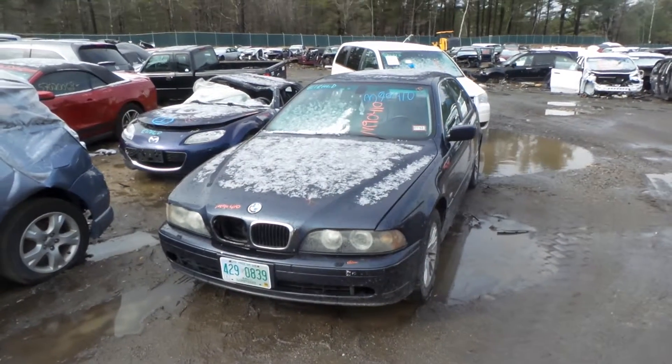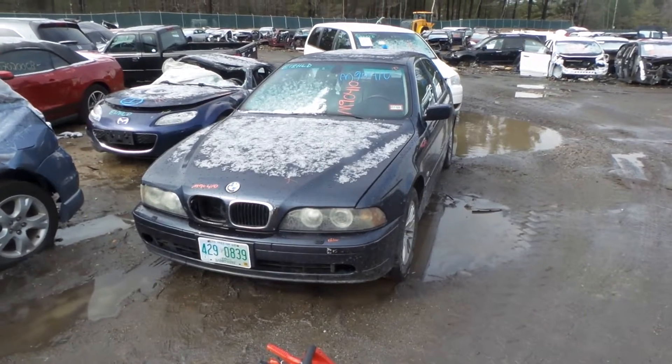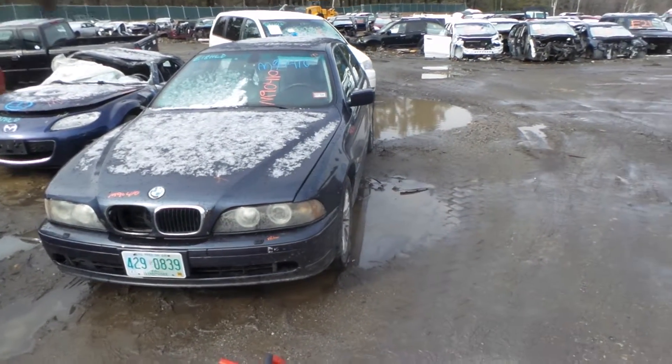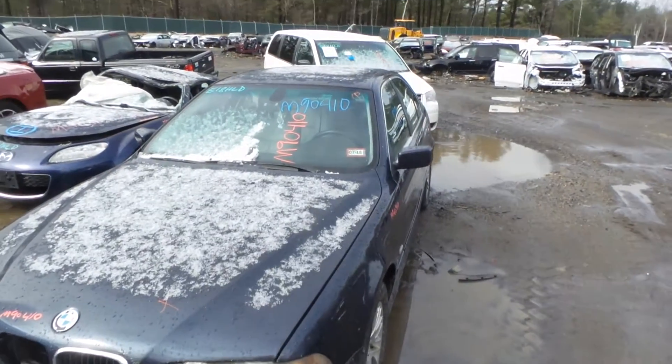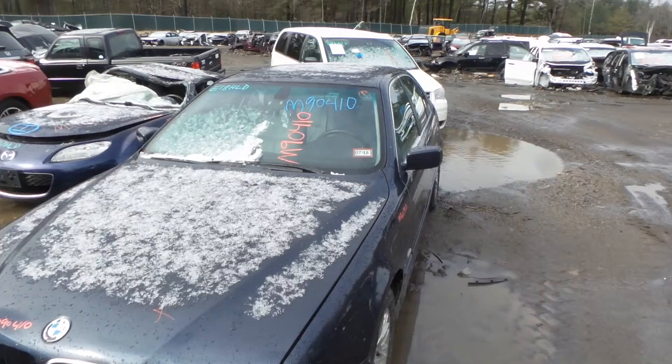Hey, what's up, this is Andrew with New England Auto and Truck Recyclers. Today we are parting out a 2002 BMW 530i. In the front of the vehicle you can see that the stock number is M90410.